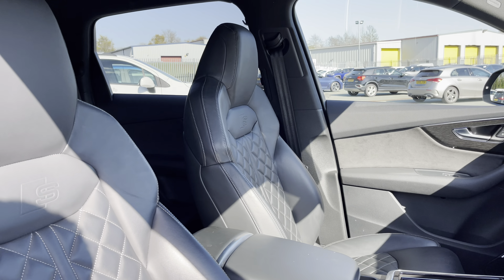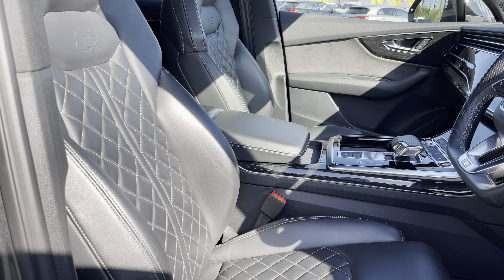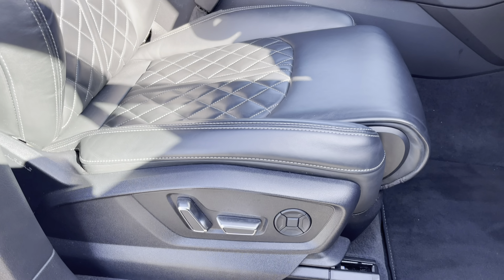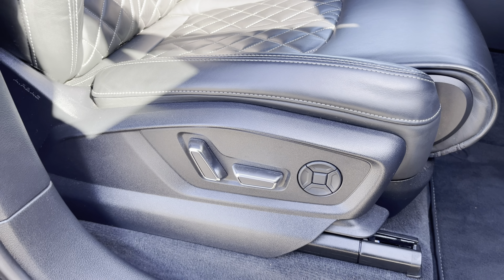Here we have the front super sport seats which look absolutely superb, finished in the same black Valcona leather as the rear. These seats also feature electrical adjustability and four-way lumbar support.